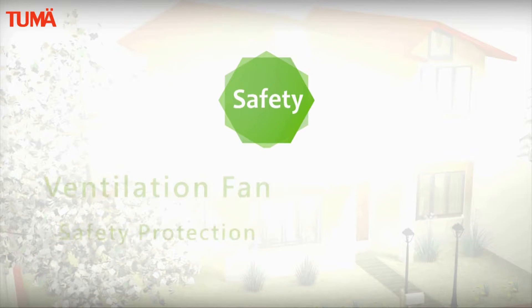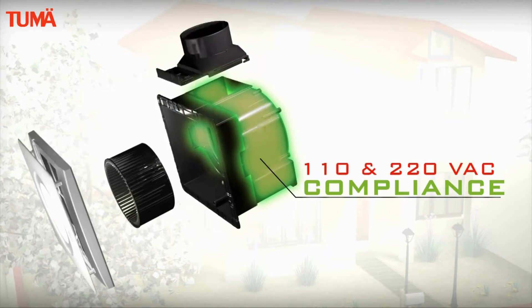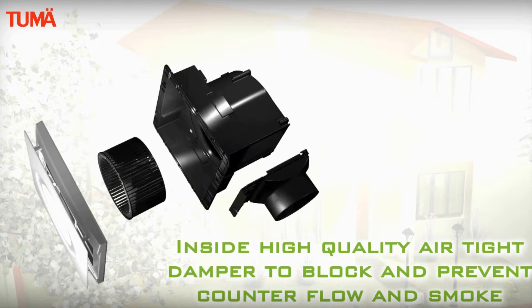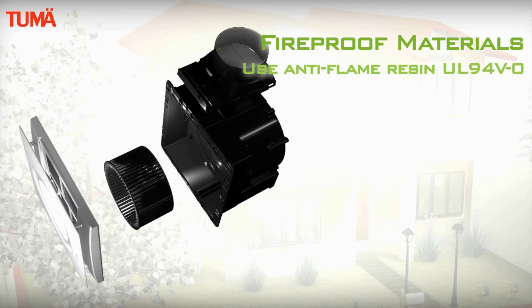It's a safety design, with 110 and 220 volt compliance. Inside, a high quality airtight damper blocks and prevents counter flow and smoke. Lock protection function means fans will automatically power off when the impeller is locked abnormally. Using fireproof materials.